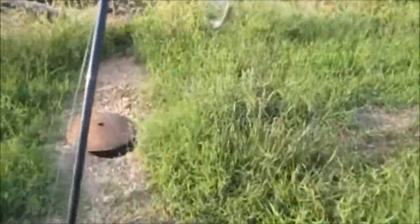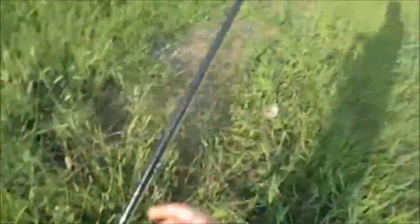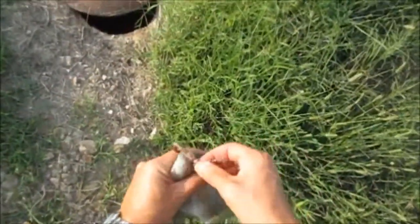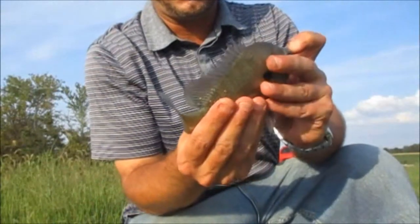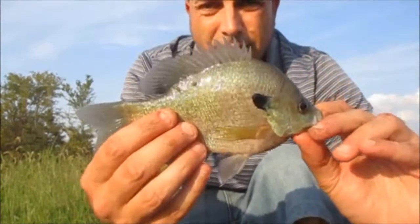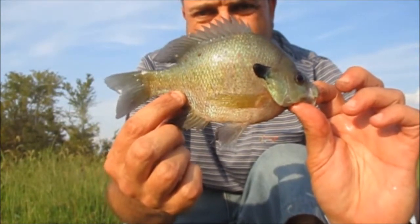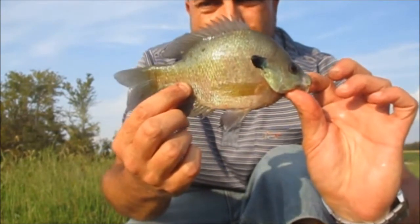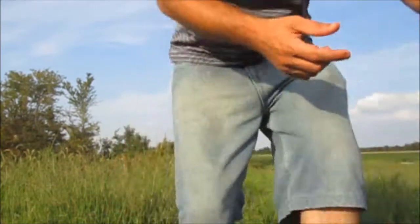Big old bluegill! That's a nice one. Now that's what I came after, guys. That's a decent bluegill there.